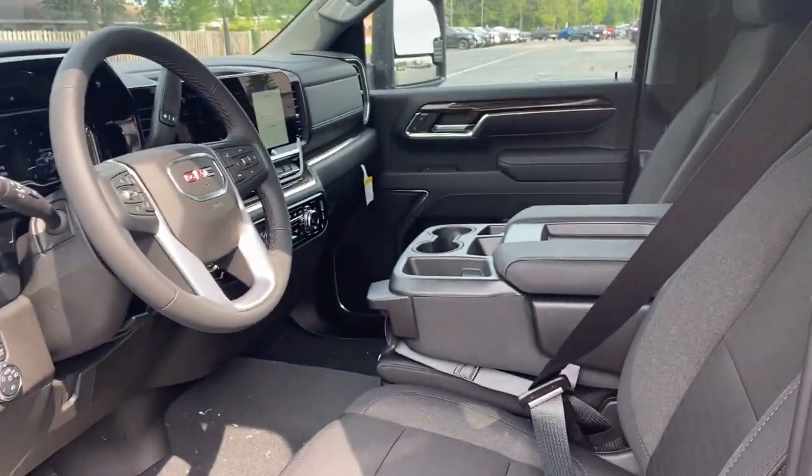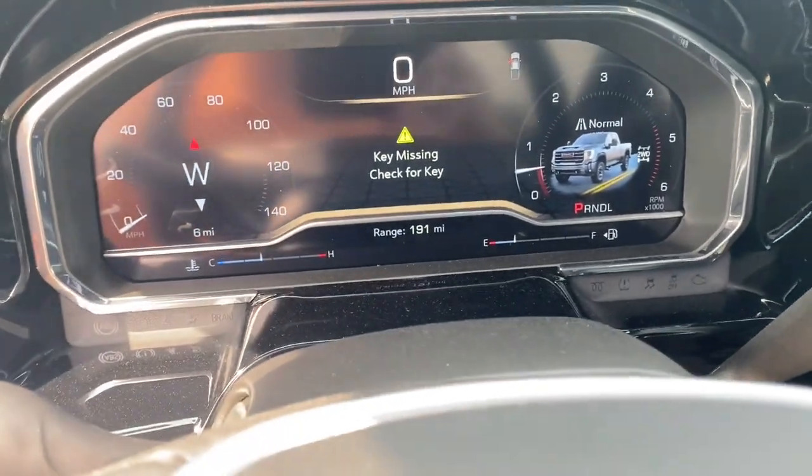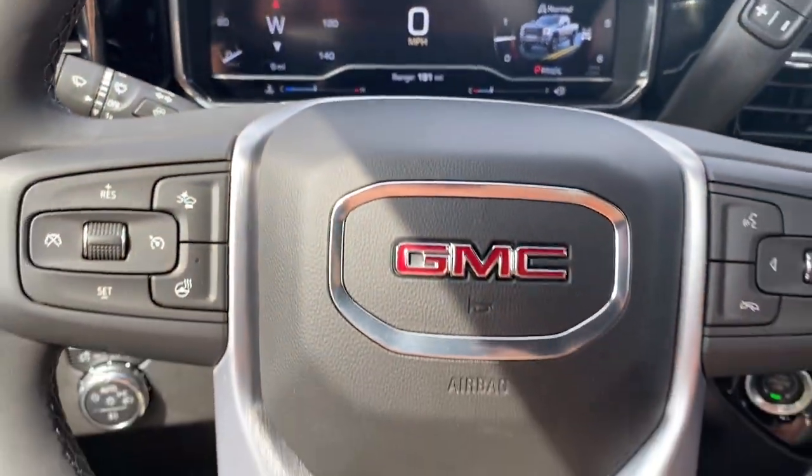These are just some of the great options this vehicle comes with — Power Driver Seat. Feel the confidence to take on the big jobs in this super-strong Sierra HD.